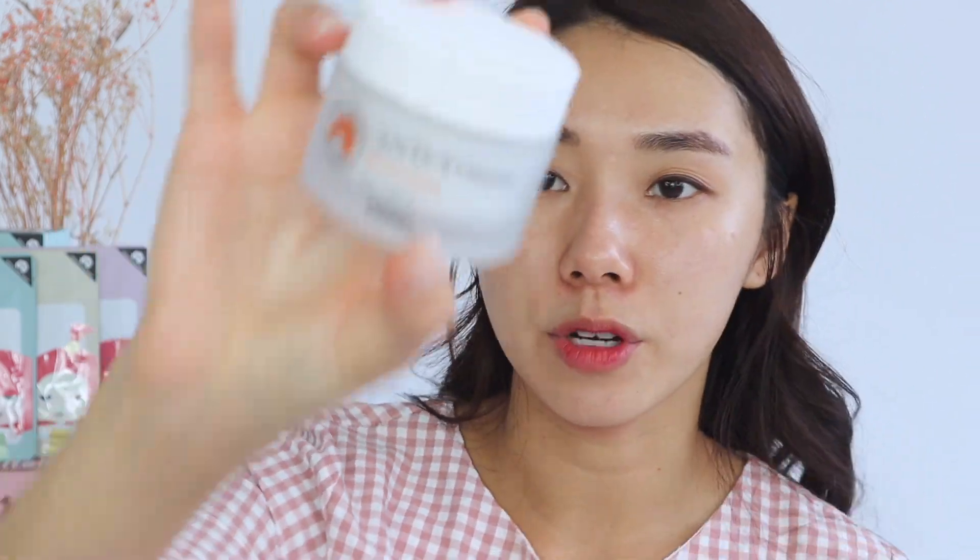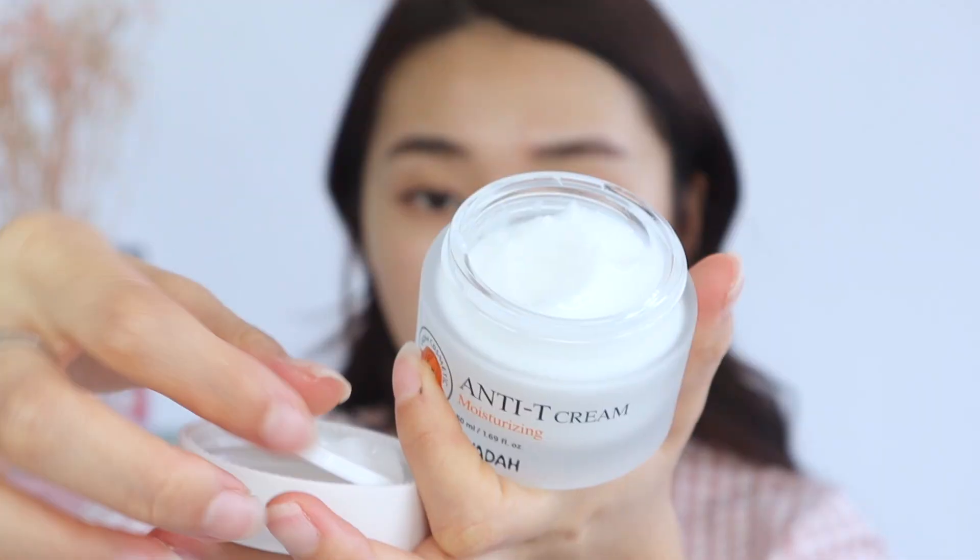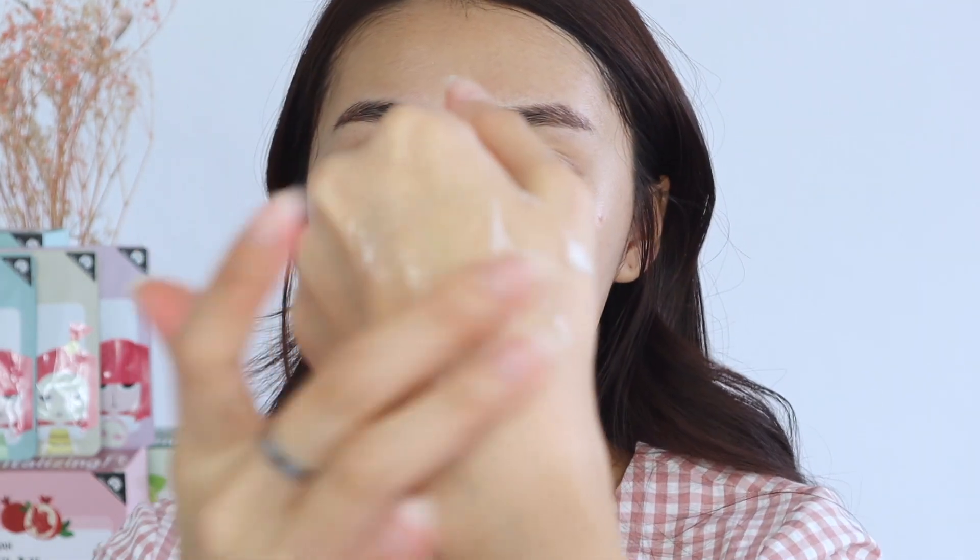Lastly I have the NTT Cream Moisturizing — I think this is a moisturizer and it also has the cute Yadah girl on it. The texture is slightly thicker than the emulsion, but that's what creams are. It's meant for people who experience drier skin — if the emulsion isn't hydrating enough, you can go in with this third layer. But likewise it's actually not heavy, it's very lightweight, just slightly richer in texture. It has a very slight citrus scent but you can barely even smell it.